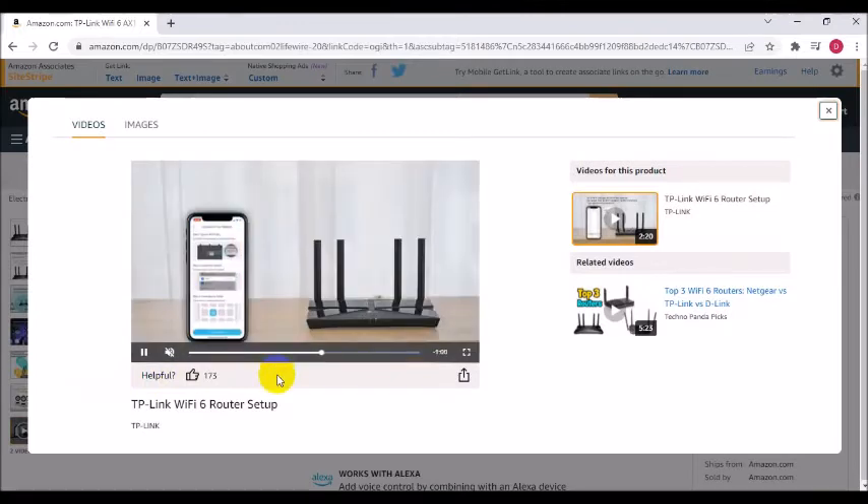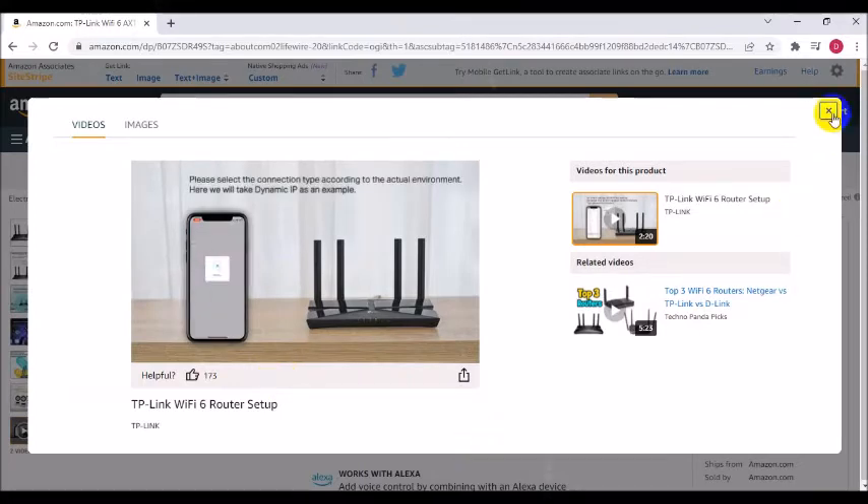Compatible with all major internet service providers such as AT&T, Verizon, Xfinity, Spectrum, RCN, Cox, CenturyLink, Frontier, and more. A modem is required for most internet service providers.